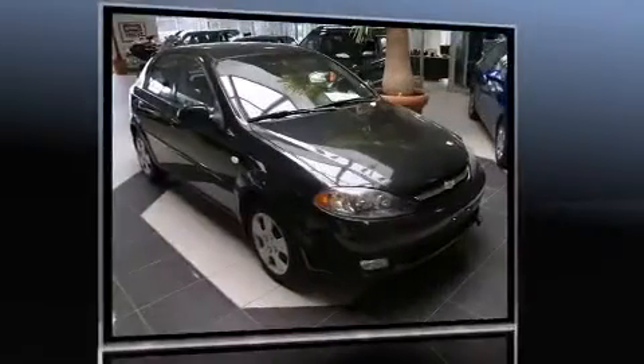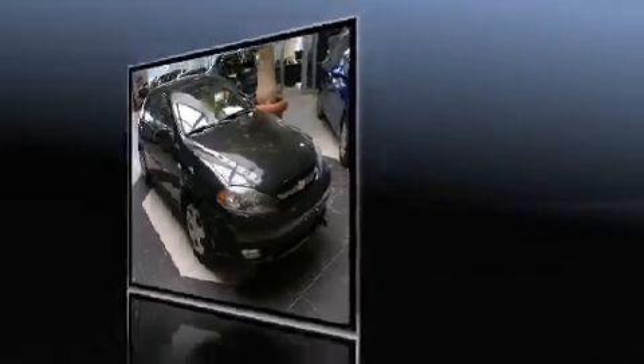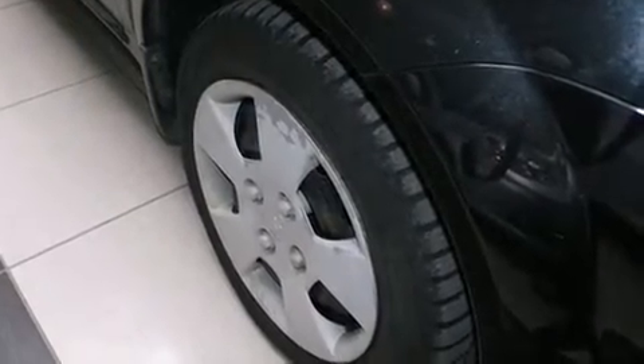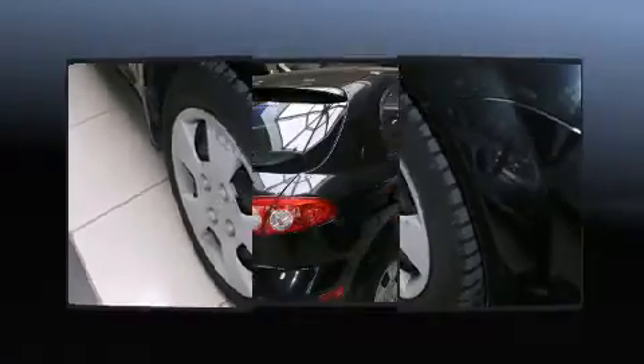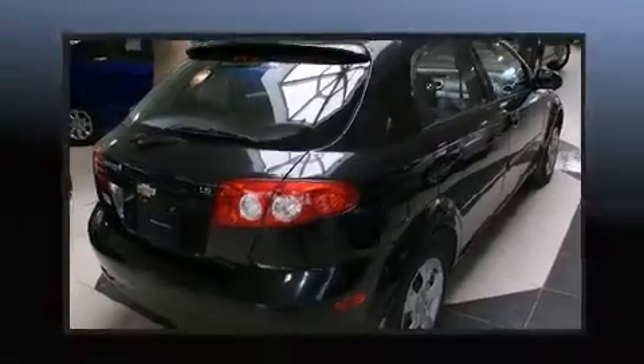Chevrolet prioritized practicality, efficiency, and style by including a tachometer, front fog lights, rear wipers, and a split-folding rear seat. Storage solutions are integrated throughout the interior, demonstrating thoughtful attention to detail.